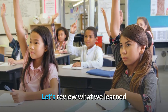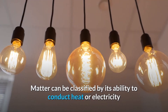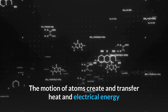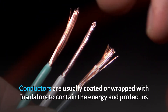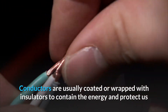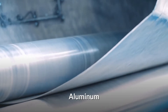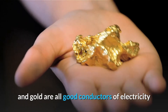Let's review what we just learned. Matter can be classified by its ability to conduct heat or electricity. The motion of atoms creates and transfers heat and electrical energy. Conductors are usually coated or wrapped with insulators to contain the energy and protect us. Seawater, silver, copper, aluminum, iron, and gold are all good conductors of electricity.